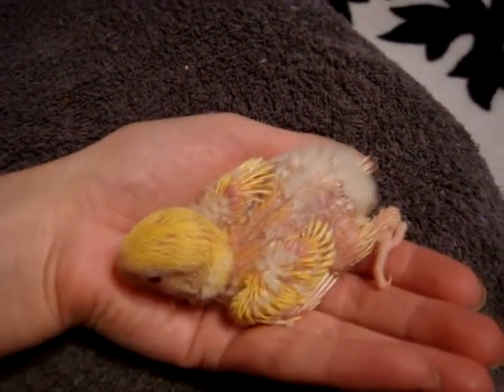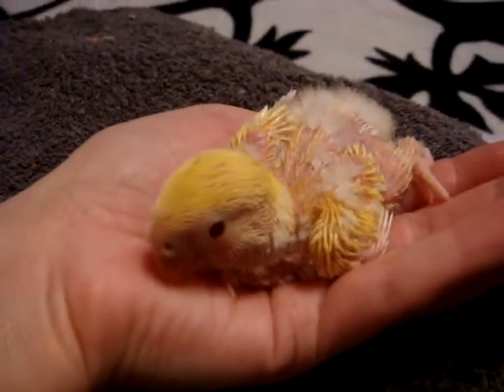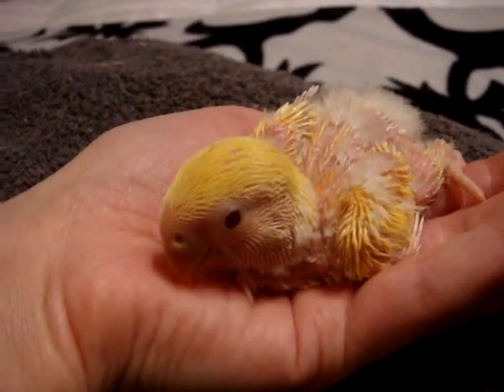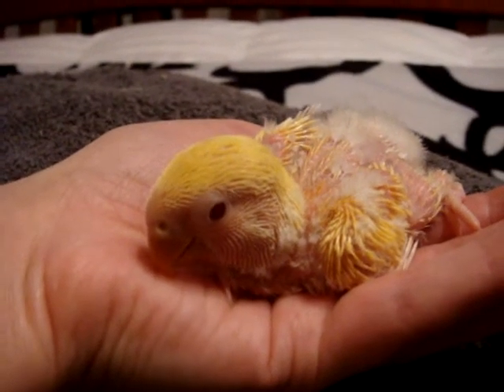Still hasn't almost grown into the feet. Always seems like at the very end they have to grow into their feet. But getting a lot of feathers on the head and also the tiny little bit of peach is starting to come through on the cheeks.